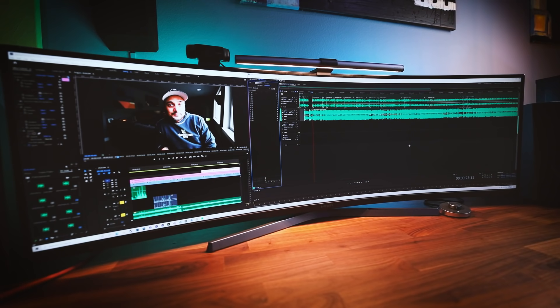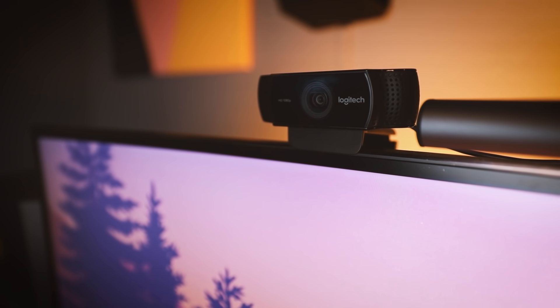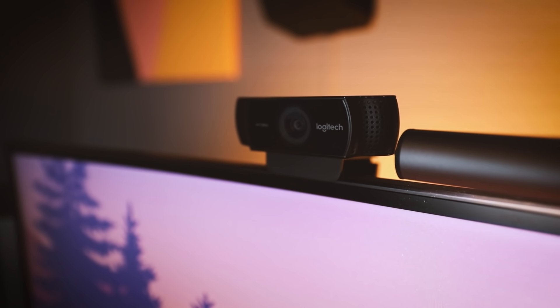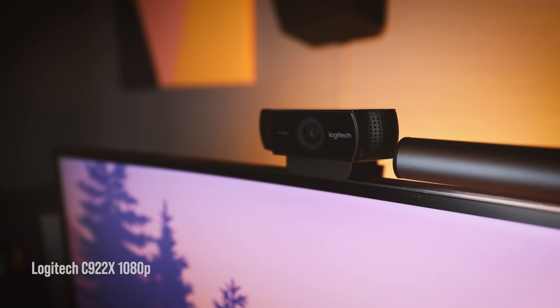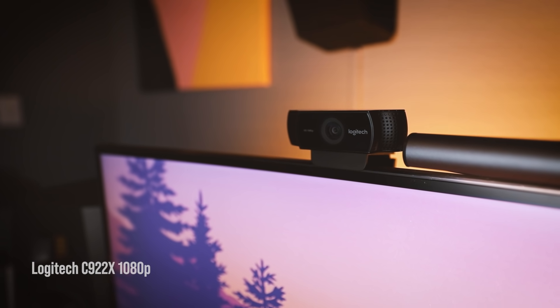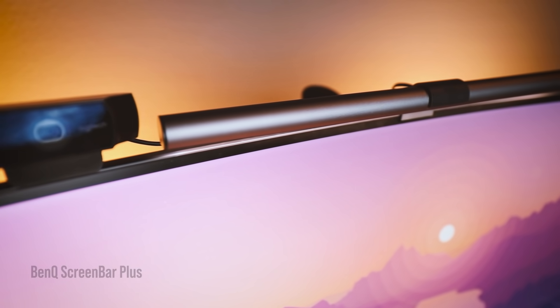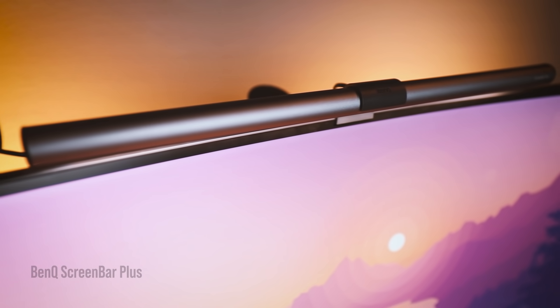One of the two things right above my screen is my webcam. With COVID and work from home, a webcam is a must — this is a Logitech C922x, a 1080p webcam that does its job well. Right beside the webcam is the BenQ ScreenBar Plus, which is an on-screen lamp that not only illuminates your desk but also greatly reduces eye strain.